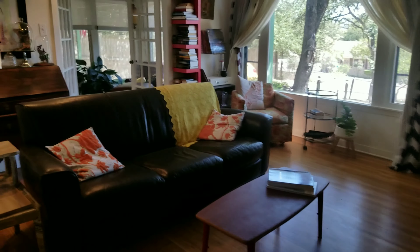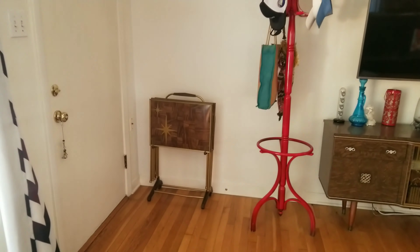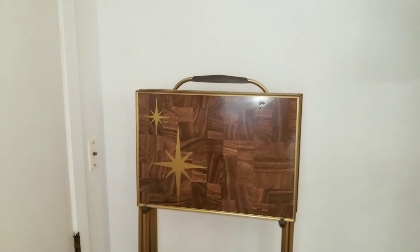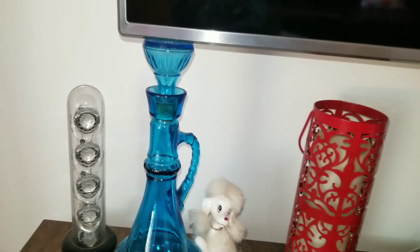If you are enjoying this video, please take a second to like and subscribe to my channel. I bet you guys recognize these from a previous video — also my awesome 1950s TV trays, and of course my love of all things 1950s and 60s.